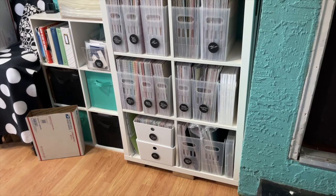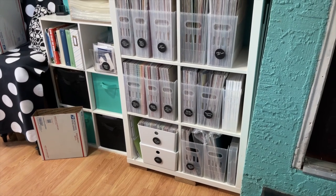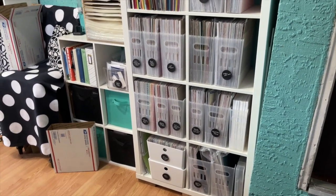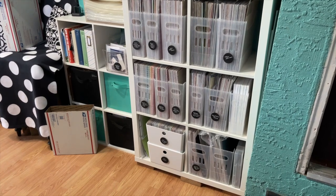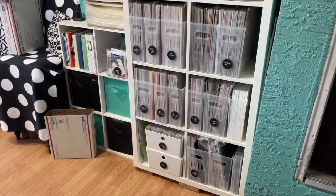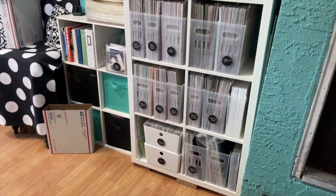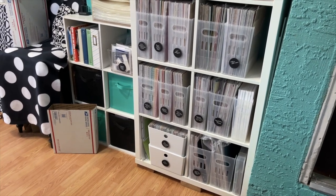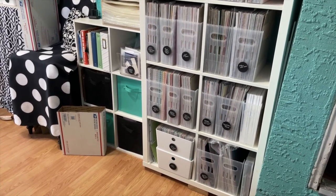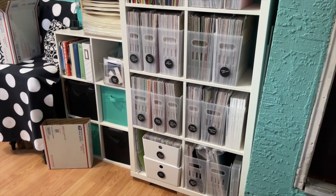A few things I did and a couple of tips. Down here are my cricket mats — I had an old Cropper Hopper 12 by 12 organizer, like a plastic magazine holder. It was kind of broken so I stuck it between two units in a little cubby and put all my cricket mats in there. I have 12 by 12, six by eight, and six by 12 — they're all there and easier to access instead of being wedged in between things.